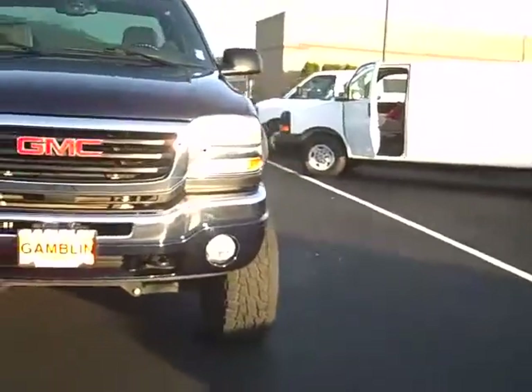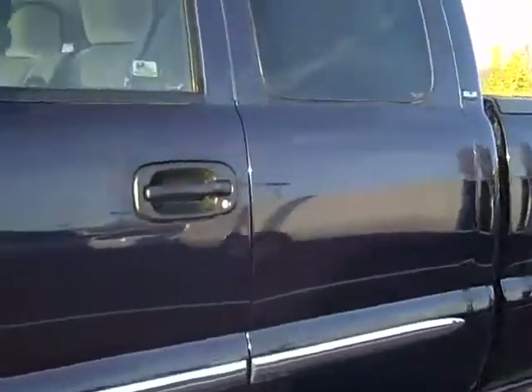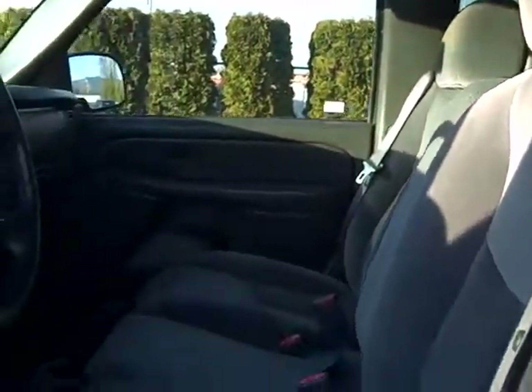Let's take a peek on the inside — this is an SLE model so we got the cloth interior, automatic transmission, power windows, power locks, and cruise control as well. And look, as nice as it looks on the outside, it is just as nice on the inside — no major tears or rips.